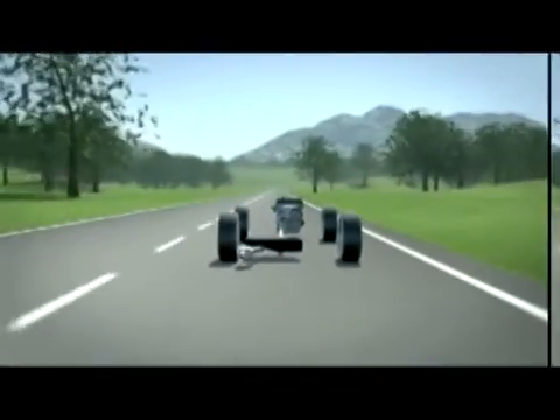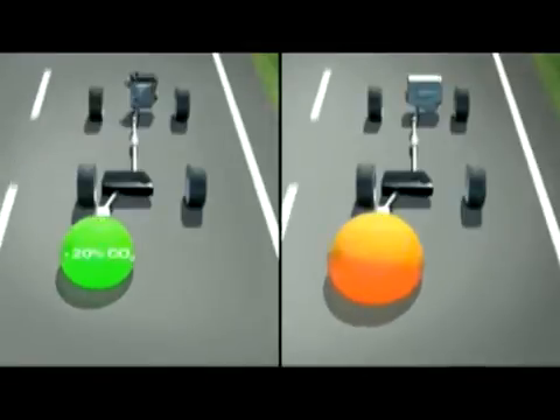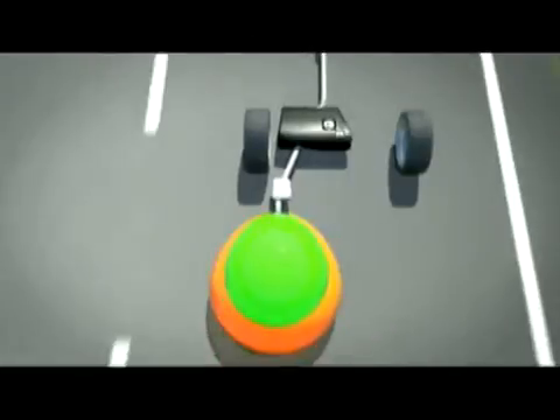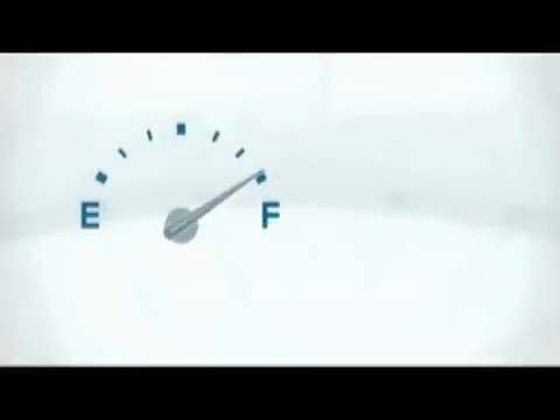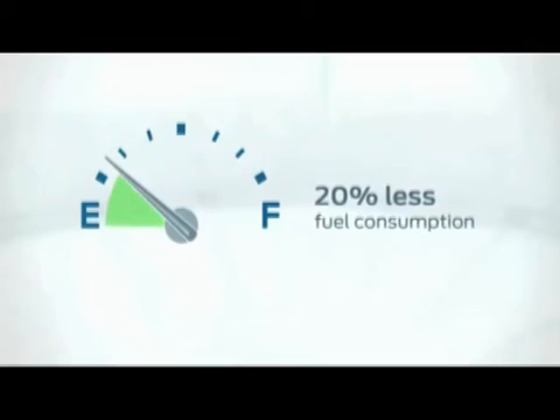EcoBoost engines emit up to 20% less CO2 compared to conventional petrol engines. These innovative engines comply with the European Stage 5 regulations. EcoBoost engines save up to 20% fuel compared to conventional technologies while delivering better performance.